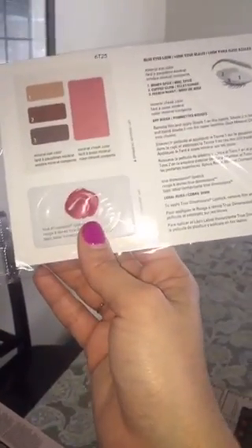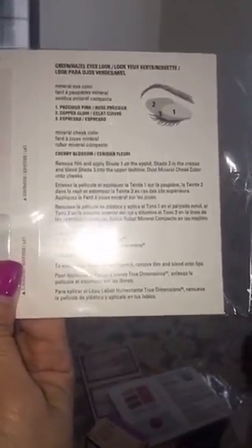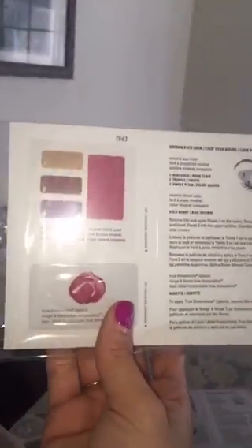I also have samples that come with three eyeshadows, blush, and the True Dimension lipsticks. I have one for a blue eye look, and I also have one for a green to hazel eye look. These are really beautiful colors and it basically tells you how to wear the mineral colors — these are fantastic.